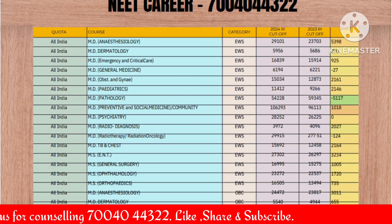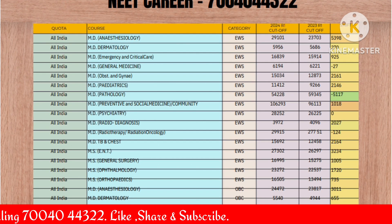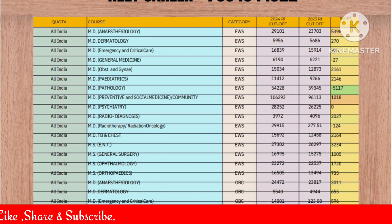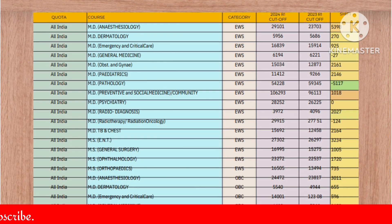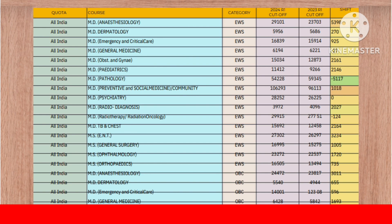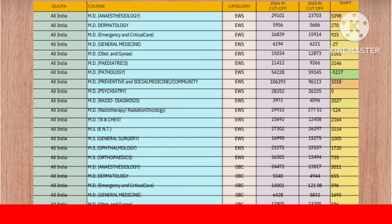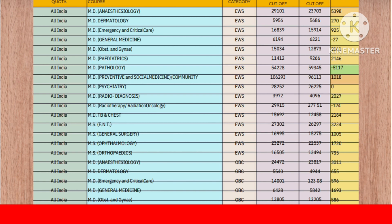First of all, congratulations to all those who have got a seat. If your seat is not up to a satisfactory level but you filled it as a last option, those who are very satisfied need to report to the college. Those who are not satisfied but want to upgrade also need to report to the college. Upgradation is possible only after reporting. If you want to go for round 2 and you don't report, your seat is vacant — it's not with you. So first you need to report to the college.